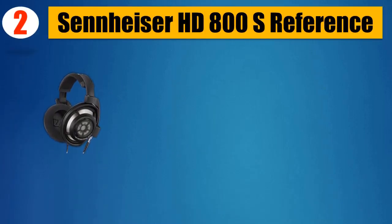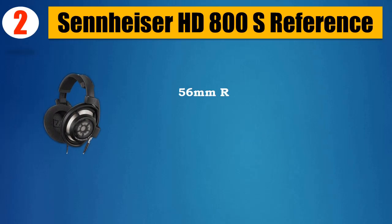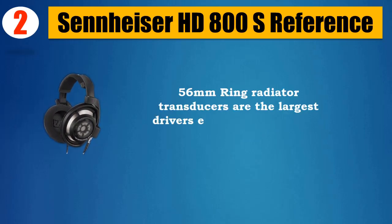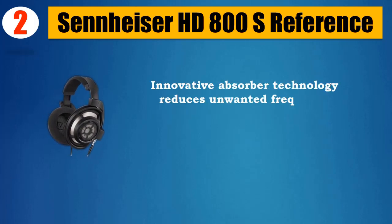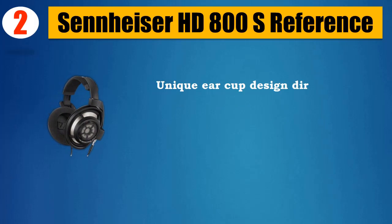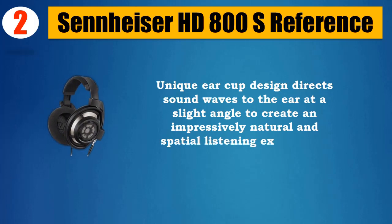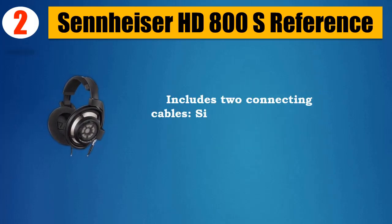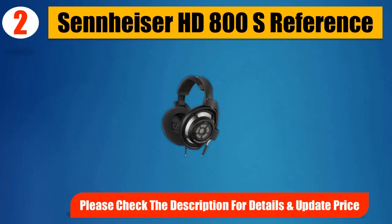Number 2: Sennheiser HD800S. Reference open-back, circumoral, reference-class dynamic stereo headphones. Jack plug: 6.3mm / XLR4. 56mm ring radiator transducers are the largest drivers ever used in dynamic headphones. Innovative absorber technology reduces unwanted frequency response peaks, allowing all the music nuances to become audible. Unique ear cup design directs sound waves to the ear at a slight angle to create an impressively natural and spatial listening experience. Includes two connecting cables: single-ended 1/4-inch and balanced 4-pin XLR. Please check the description for details and updated price.